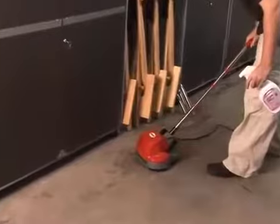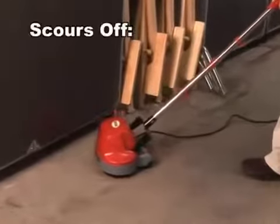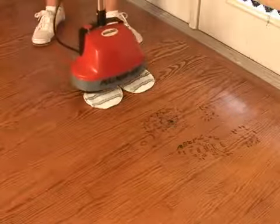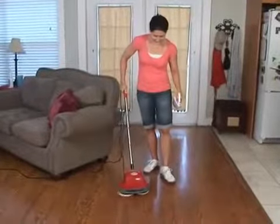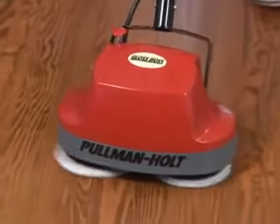The brushes work wonders on hard floors like garages and workspaces, scouring off grease, oils and stains. And it will make grout and tile floors sparkling clean. If you've got hardwood floors, use the felt pads and the Gloss Boss Hard Surface Cleaner to clean and shine. No waxy buildup, just beautiful hardwood floors.